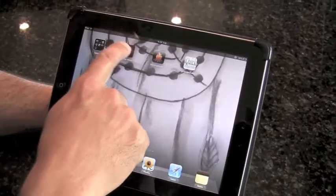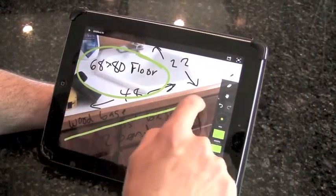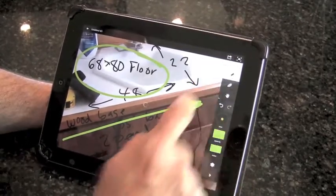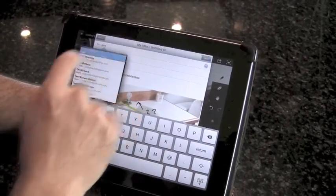One of the ways that we communicated with them is using an Apple iPad along with a couple of applications that allowed us to share photos with them, share documents with them, mark up those photos, and communicate back and forth to ensure that everything we were doing on the job was to their satisfaction. We also use the same application to share this information with subcontractors and suppliers.